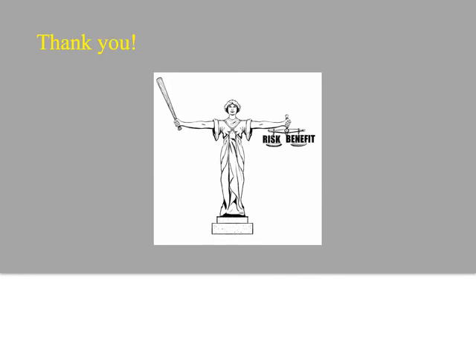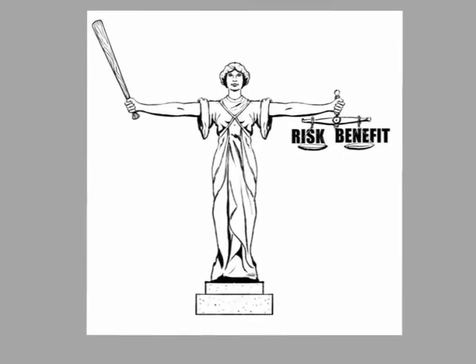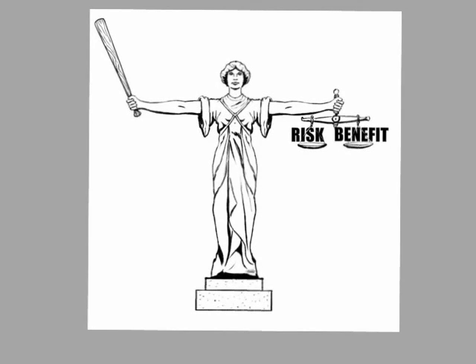Here is the patron saint of radiation protection — a student drew this for me. She has a balance beam in one arm, constantly weighing the risks and benefits of everything she's doing. She's like Lady Justice, but unlike Lady Justice she is not blindfolded — she is looking at things clear-eyed. Lady Dosimetry is concerned with whether it's a female or a young female patient, because the risks are significant compared to the benefits. And of course, her baseball bat is the dose she's going to hit you with — it won't kill you, but it could potentially knock you out.